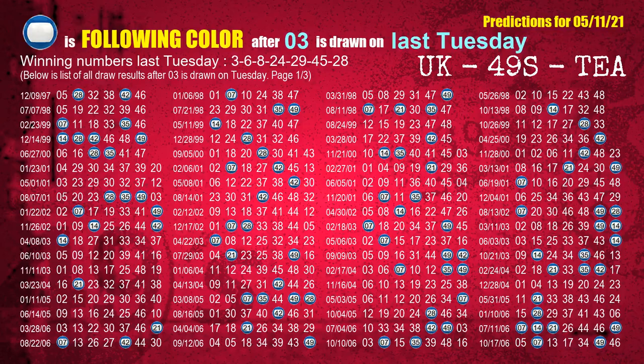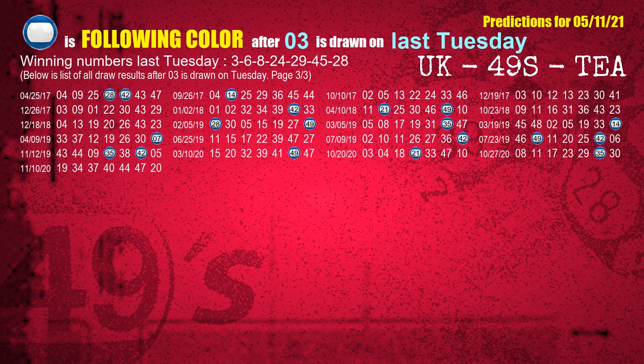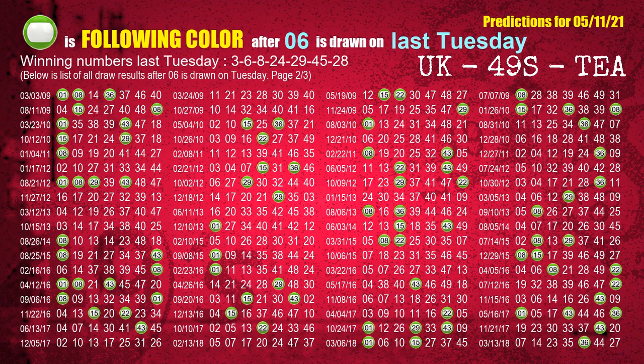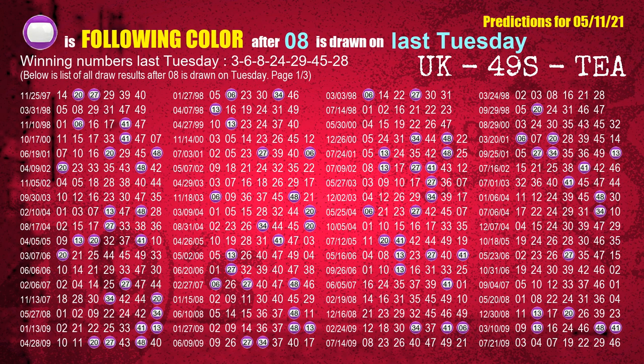Just like the following ones, we can find out next week's following ball colors through the result of the same day last week. The first winning number last Tuesday is 03 — the most frequently following color is blue when 03 is the winning number on last Tuesday. We highlight the color blue with a color ball image for you. The second winning number last Tuesday is 06 — the most frequently following color is green when 06 is the winning number on last Tuesday. The third winning number last Tuesday is 08 — the most frequently following color is purple when 08 is the winning number on last Tuesday.